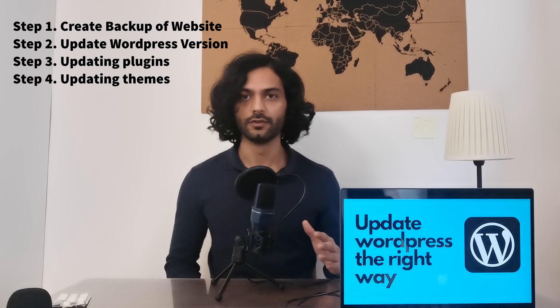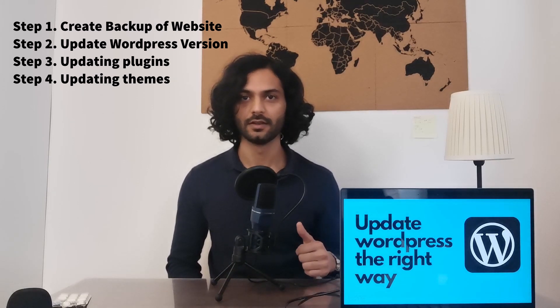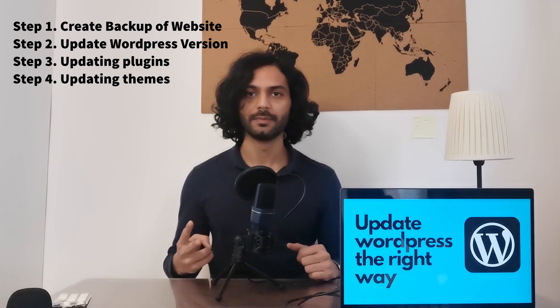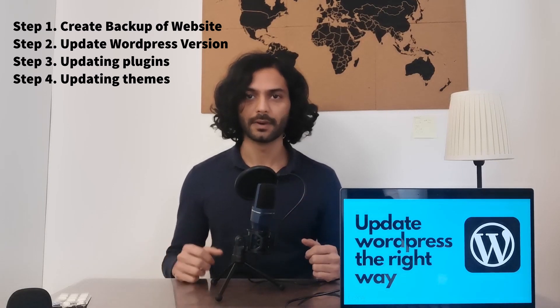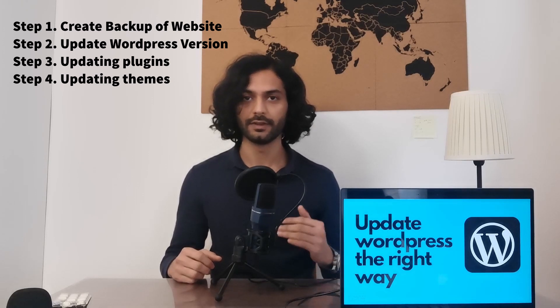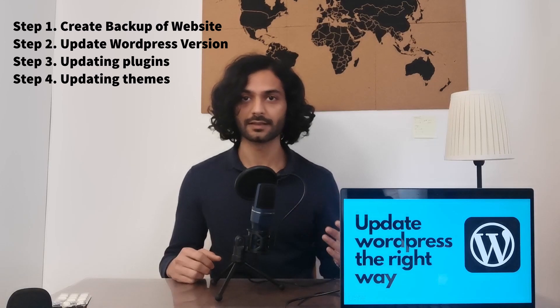I divided this video into four parts. The first part will be taking a backup of the website, so if something goes bad we can recover your website from those backups. The second part will be updating the WordPress version. The third part will be updating plugins, and the fourth part will be updating themes. We will do everything step by step, and I will tell you how to deal with any issues — including if your website breaks with these updates.